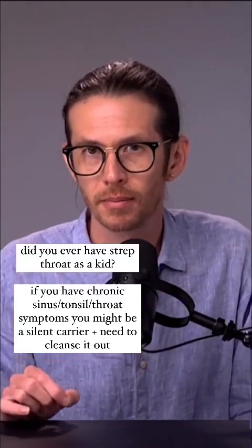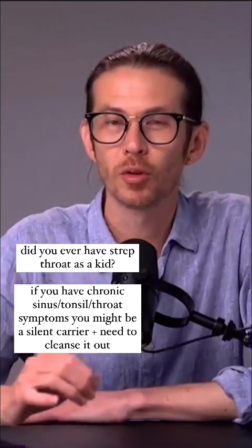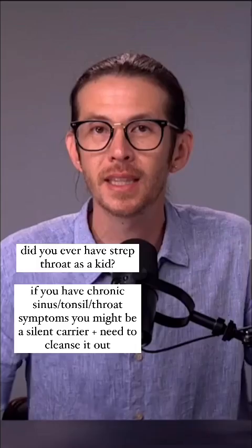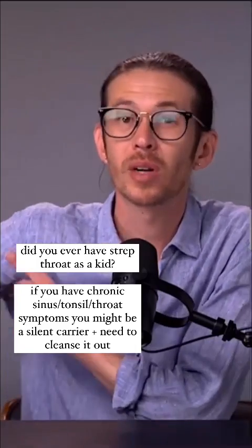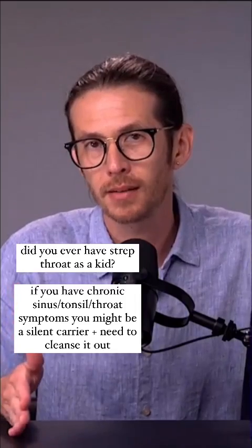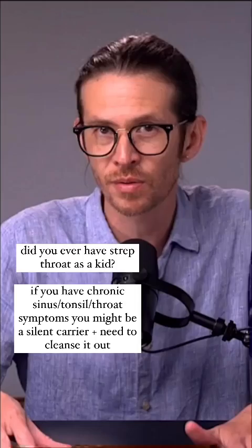If you've ever had old strep, old mono, if you've had any form of strep or lymph node congestion around the ears, around the throat, in the inguinal area, or even the armpits — if this has been in your present day or your past, if you've suffered from this, from a chronic sore throat or hoarse throat all your life,